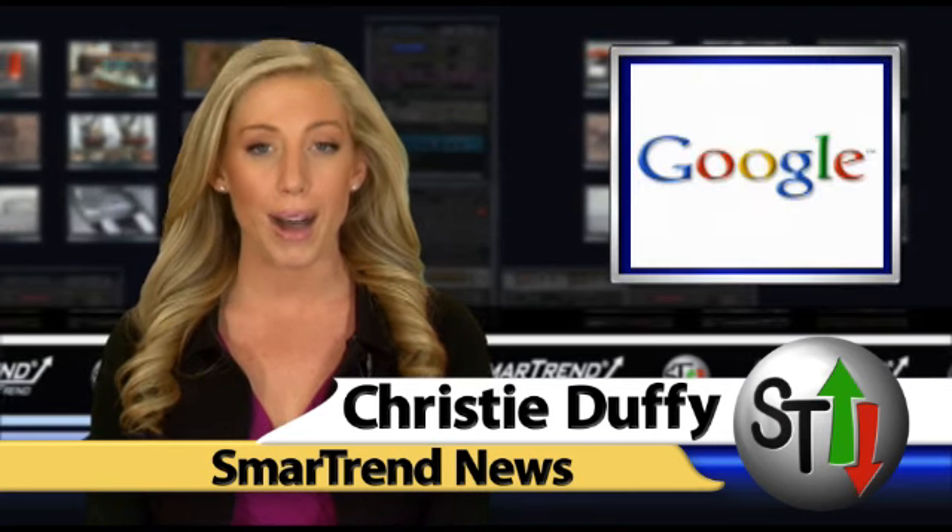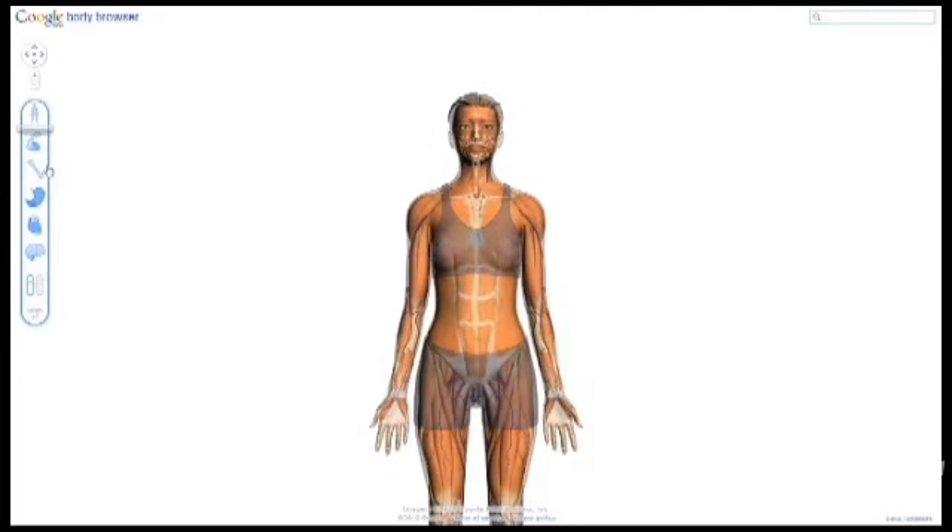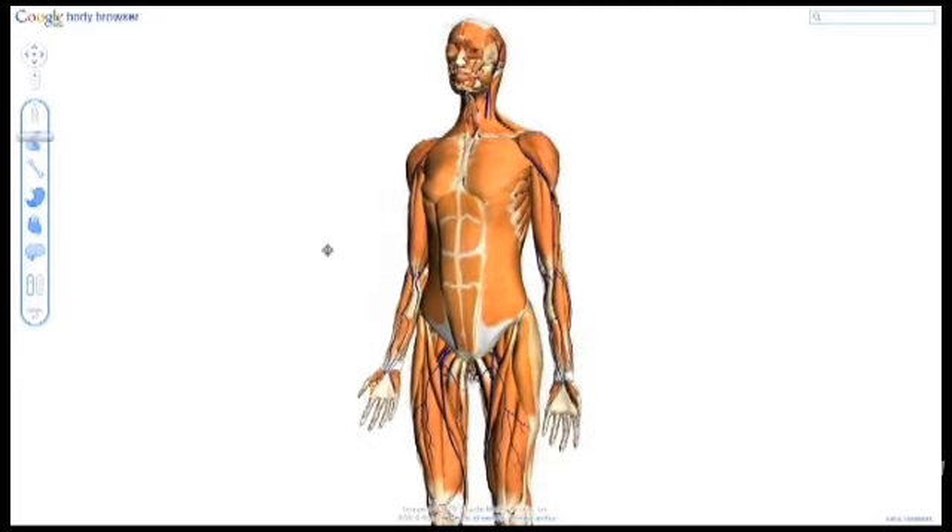Google has launched the Google Body Browser, which Mashable calls "Google Earth for the human body." Google's Body Browser was shown at the WebGL camp and uses the HTML5 Canvas element without additional plugins, Flash, or Java.